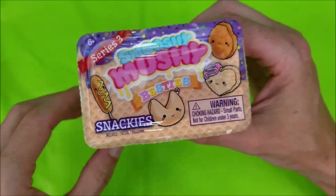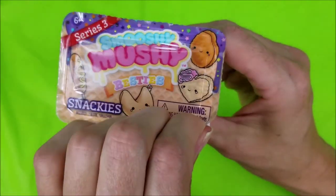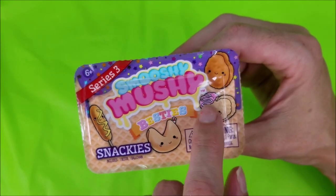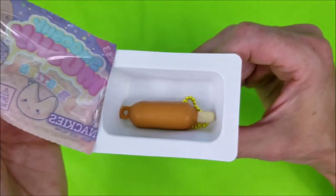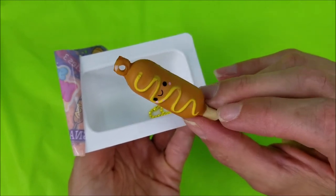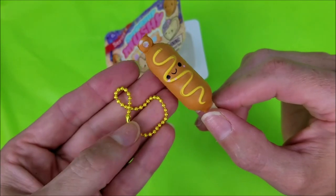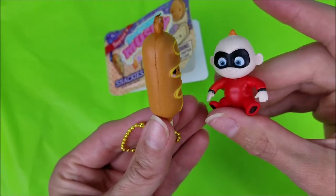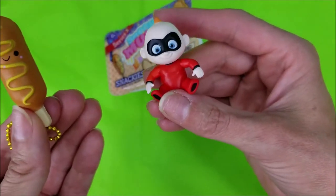The next one is a Snackies. Any guesses out there on who it could be? You can leave down in the comment section. Do you think it might be a corn dog, a fortune cookie, a heart-shaped cookie with pink frosting, or a chicken nugget? Well, if you guessed a corn dog, you're right. This little corn dog has yellow mustard swirled on top and comes with a little yellow chain. Baby Jack-Jack thinks that it looks delicious. Baby Jack-Jack, you don't want to eat this smushy-mushy.